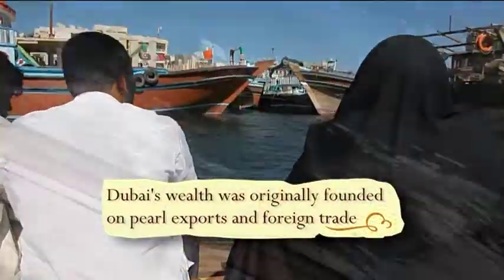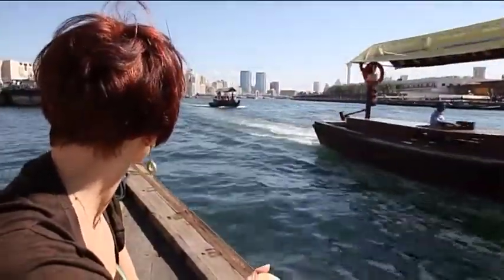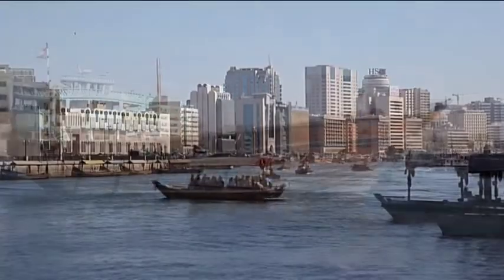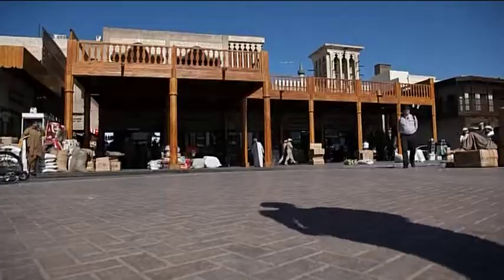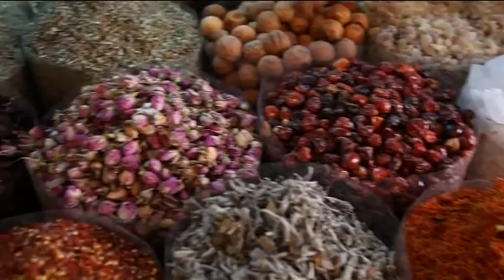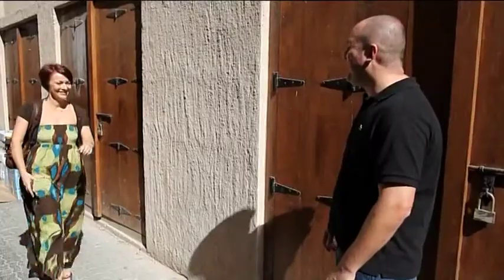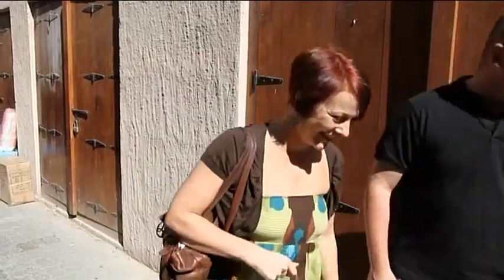For around a dollar, I took an Abra, one of the small water taxis that crossed the creek, and enjoyed the centuries-old sight of the traditional Daws that still ply ancient trade routes. My five-minute trip deposited me at the Spice Souk, where I met up with my guide to the alternative Dubai, Time Out editor Ross Brown.